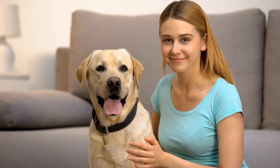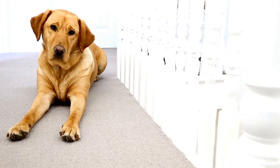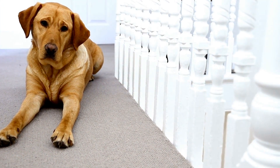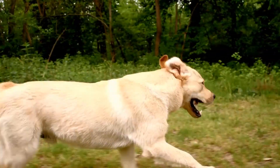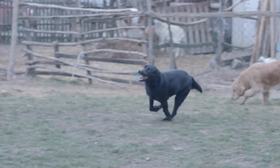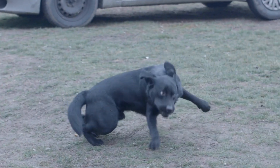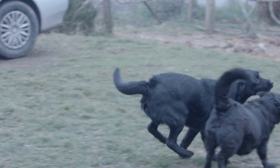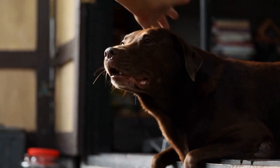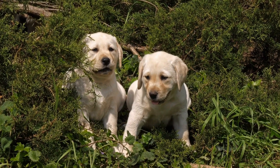Bonding Time. Camping with your Labrador Retriever is not only about the adventure — it's also about strengthening the bond between you and your furry friend. Use this opportunity to spend quality time together, away from the distractions of daily life. Set up a cozy spot near the campfire where you can relax, cuddle, and share some yummy treats with your Labrador. Allow them to simply be by your side, enjoying the tranquility of nature. These bonding moments will create memories that will last a lifetime.